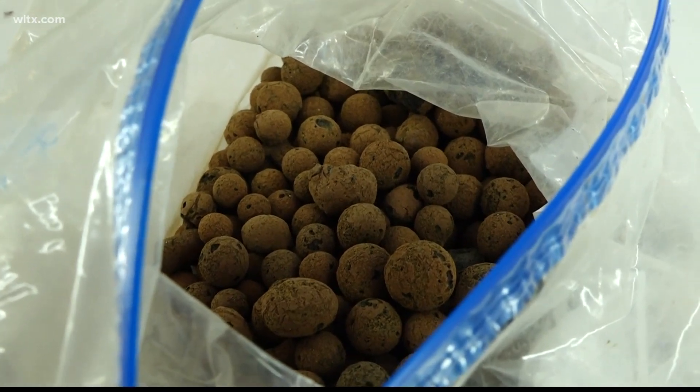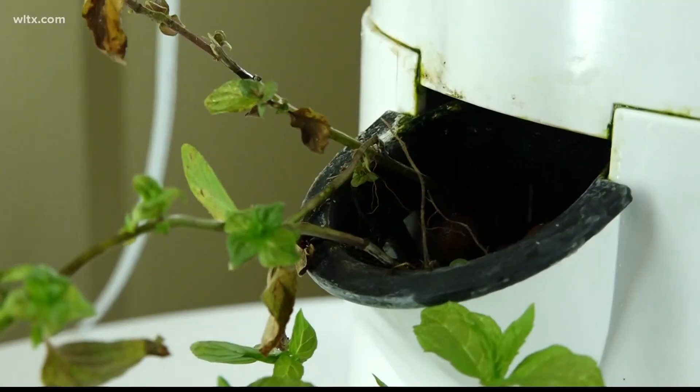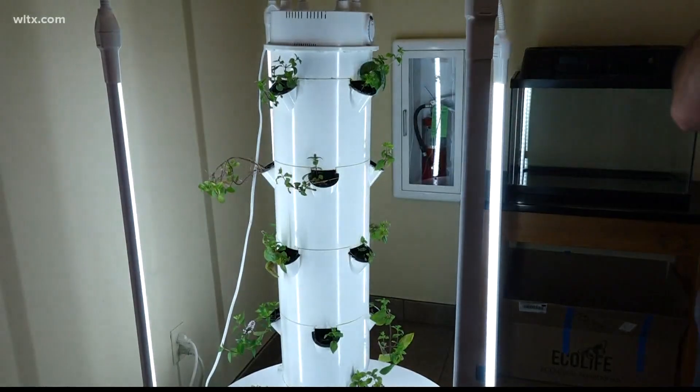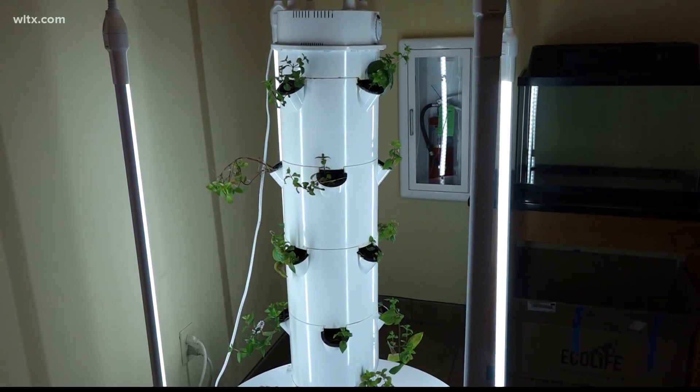The students at Hopkins Middle School will grow their own food and plants and later decide what to do with the crops. In Columbia, Zoe Henry, News 19 WLTX.